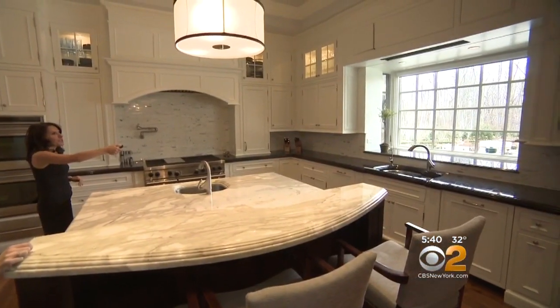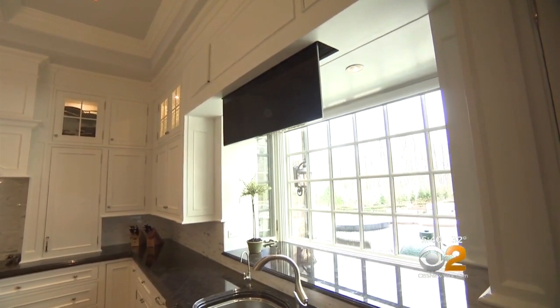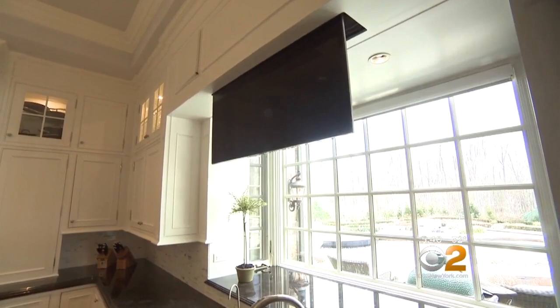If you're here and you want to watch TV, it just drops from the ceiling. The vision of 55 Penwood is to match automation with beautiful architecture and design.